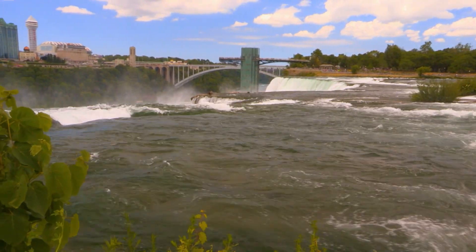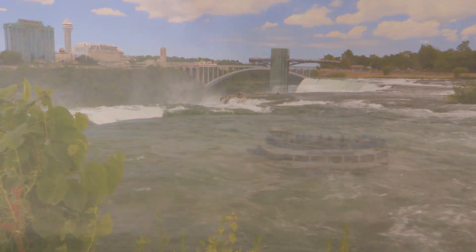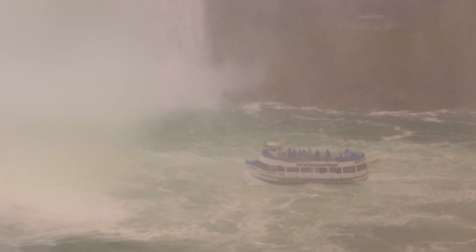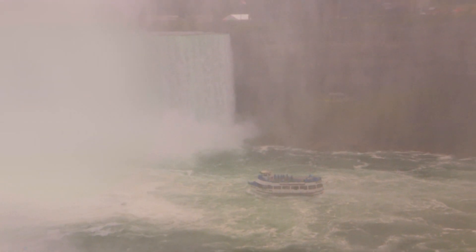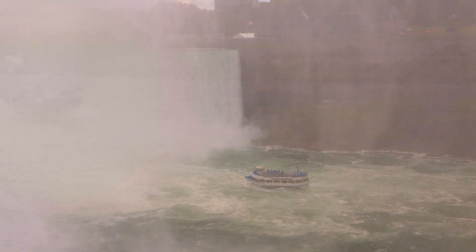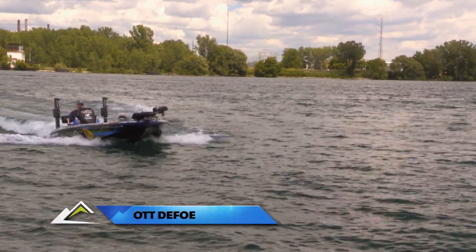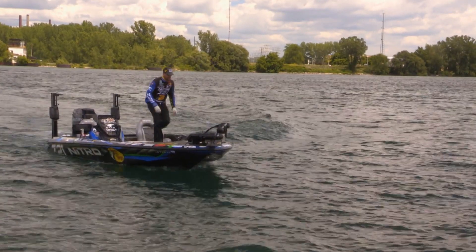What we've got going on right now is that it's post-spawn. It's early summer up here up north on the Niagara River. The Niagara River comes out of Lake Erie, flows through here, then it actually goes over the falls and then on into Lake Ontario. But this, between Lake Erie and Niagara Falls, is some incredible fishing. There's some islands and a lot of habitat for both largemouth and smallmouth bass.